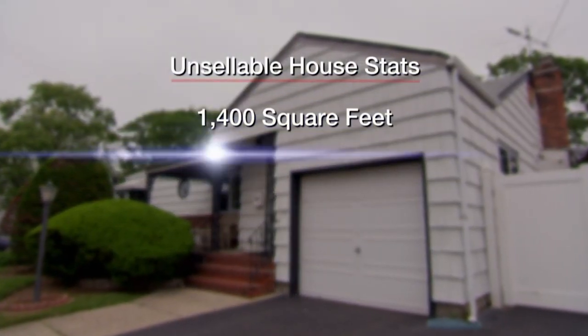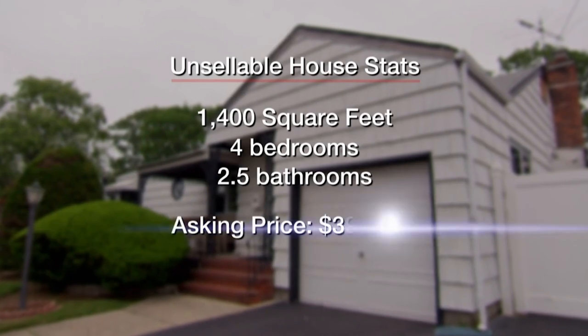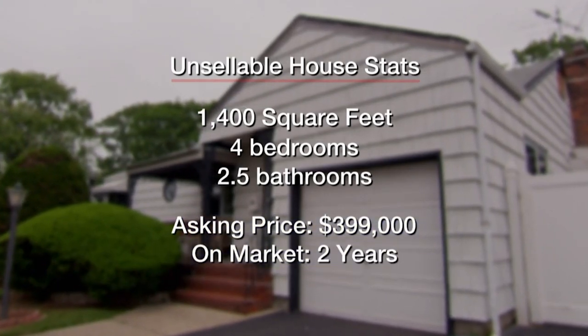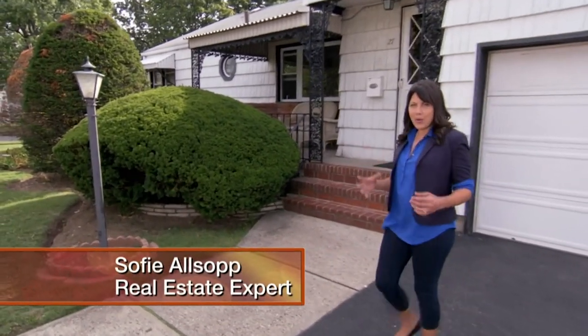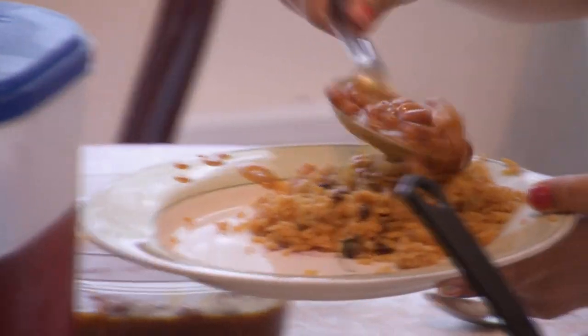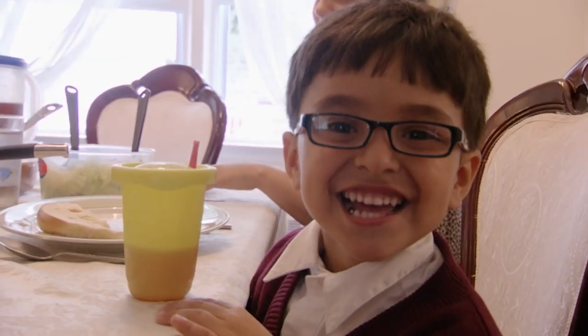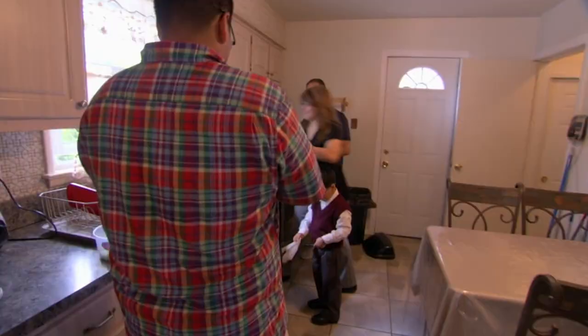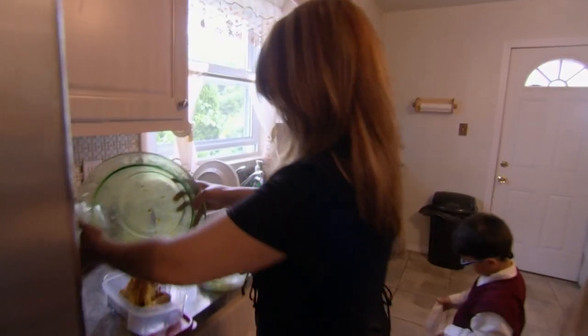This 1,400 square foot, four bedroom, two and a half bath home is listed at $399,000 and has been on the market for almost two years. When you're selling a home designed for a large family, it's important to highlight all the spaces that families might gather. Ramon and Manuela and their three kids have made great memories here, but the kids are growing up, so it's time to downsize.